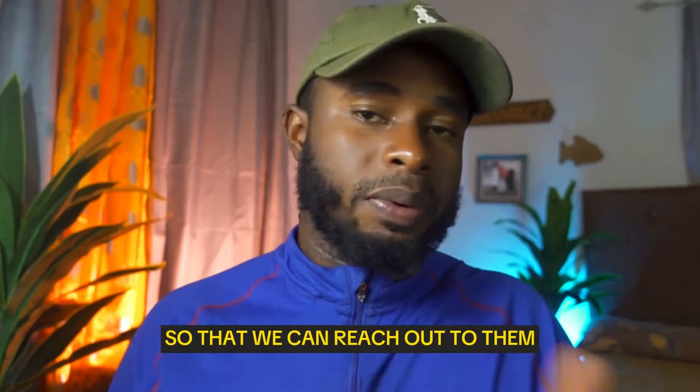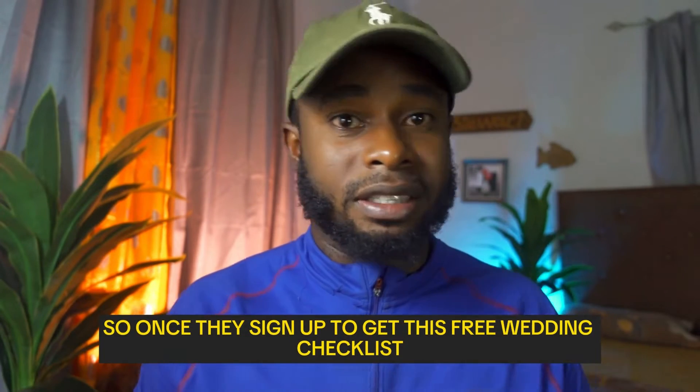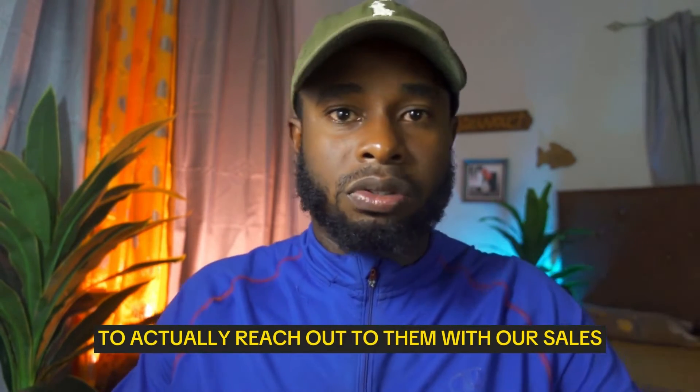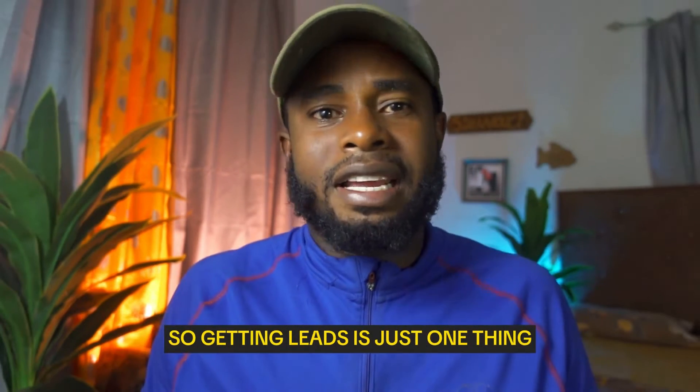Once they sign up to get this free wedding checklist, there you go — there's a lead. They're a lead that we can now use to reach out to them with our sales and marketing efforts. Getting leads is just one thing, but you want to actually nurture and convert those leads.